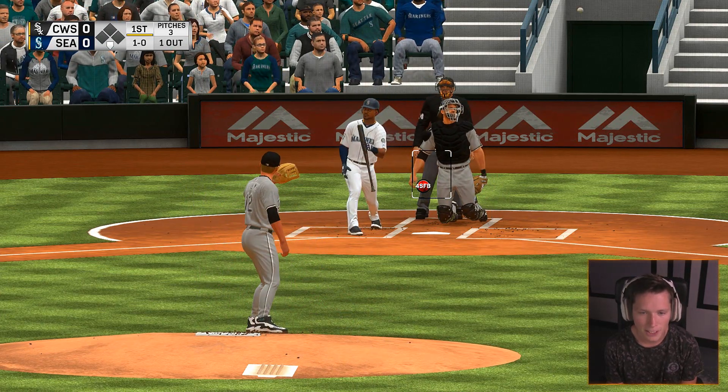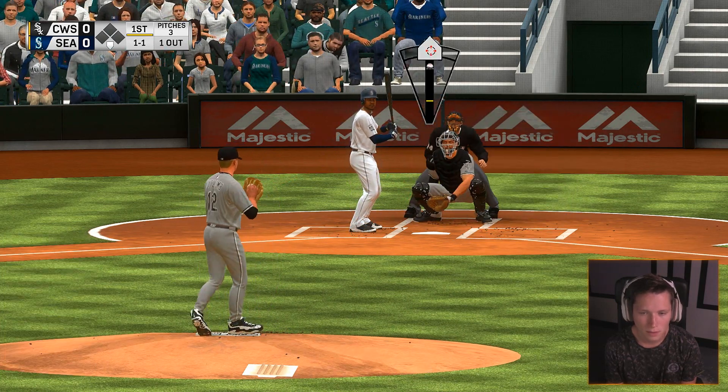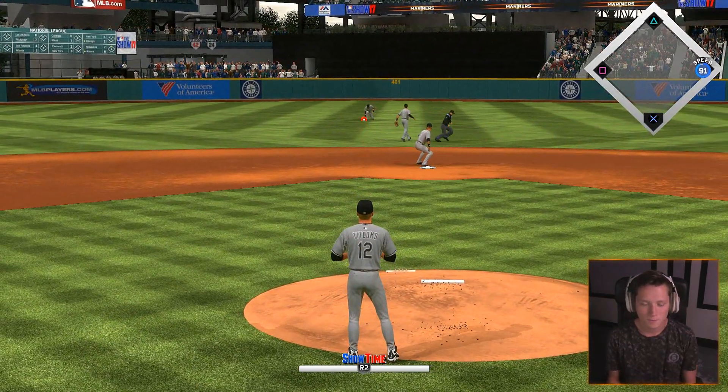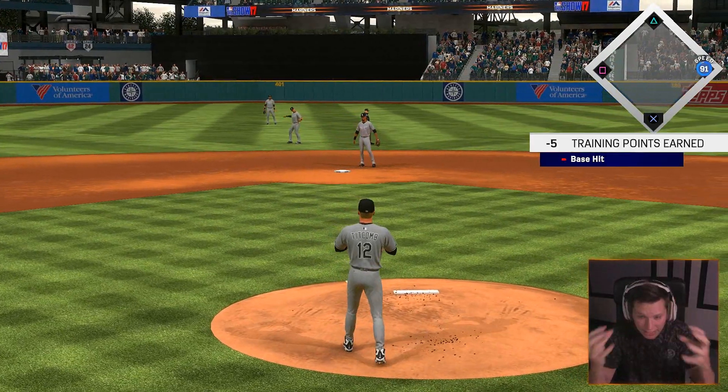Usually I only do one game per episode so the camera angle wouldn't be a big deal — this would have been the first thing I'd see and I'd be somewhat used to it. But we just played a game and now it's completely switched up on us — it's a little weird. Got him! Beautiful — get out of here. Let's go. Broke a bat — watch out for that bat flying at your third baseman. Good stuff.